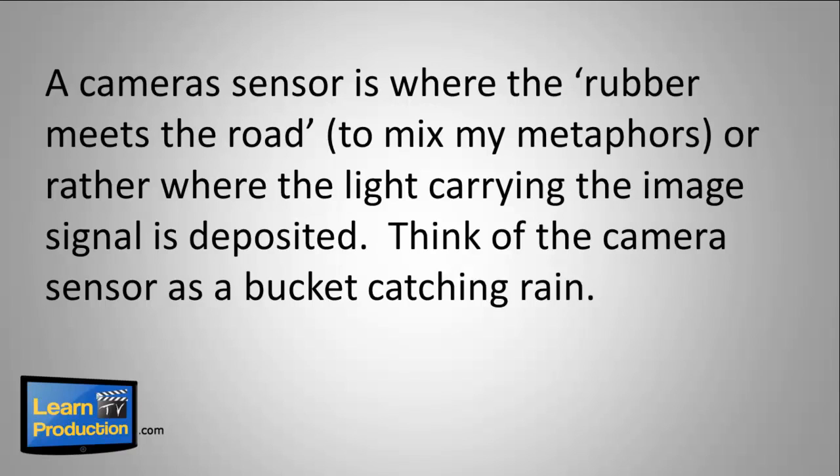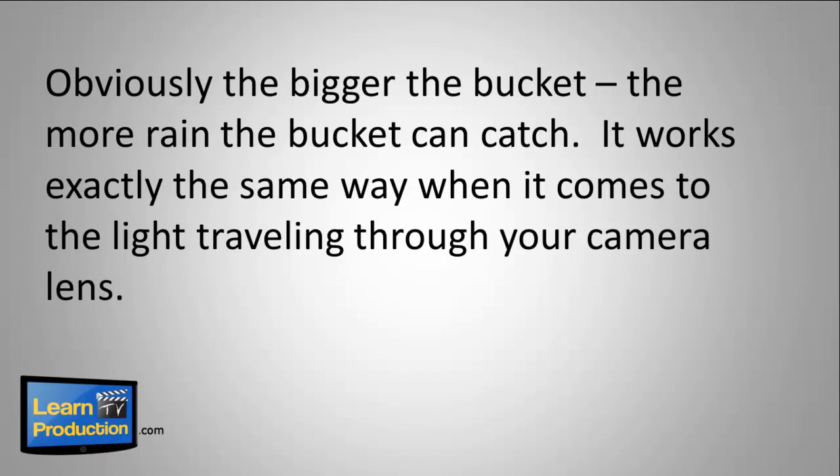A camera sensor is where the light carrying the image signal is deposited. Think of the camera sensor as a bucket catching rain — obviously, the bigger the bucket, the more rain the bucket can catch.